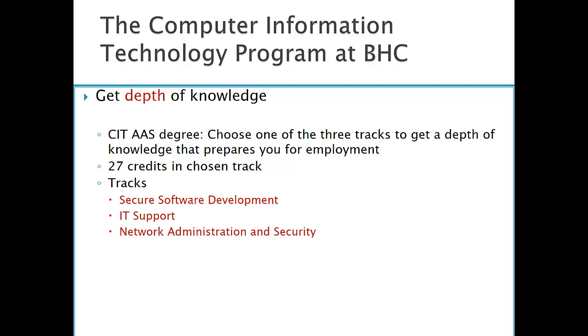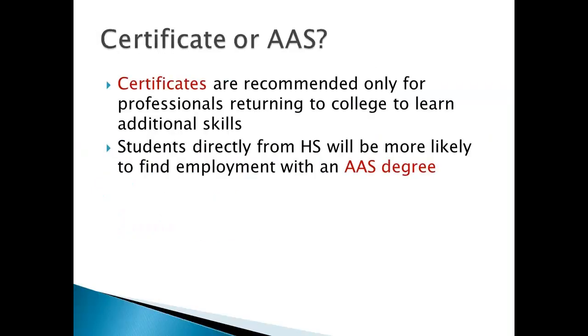You'll also gain in-depth knowledge in the track that you choose. There are about 27 credits that you'll take that will focus on your chosen area of expertise. Those tracks are Secure Software Development, IT Support, and Network Administration and Security. At Blackhawk College, we also have certificates — usually one-year programs. We only recommend those for professionals that are returning to college to learn additional skills. Students coming directly from high school will be more likely to find employment by gaining the AAS degree.